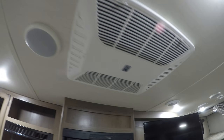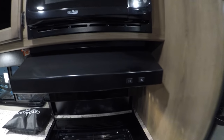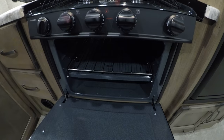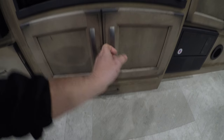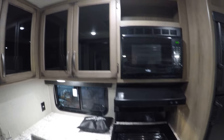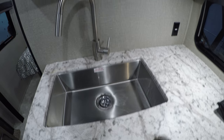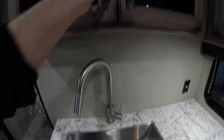Right above me is your Coleman air conditioner that's ducted throughout, your microwave with a fan above it, your cooktop with the glass cover, oven, that's the storage area, nice light cabinetry in here, nice big sink, and a pull-out faucet.